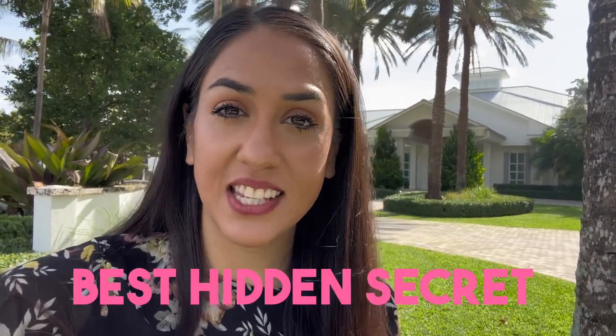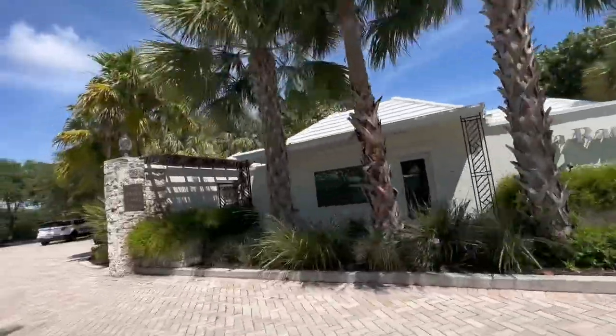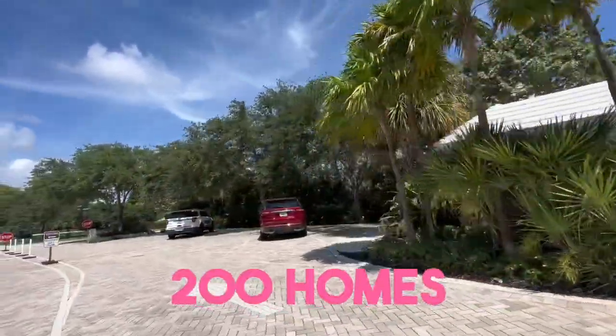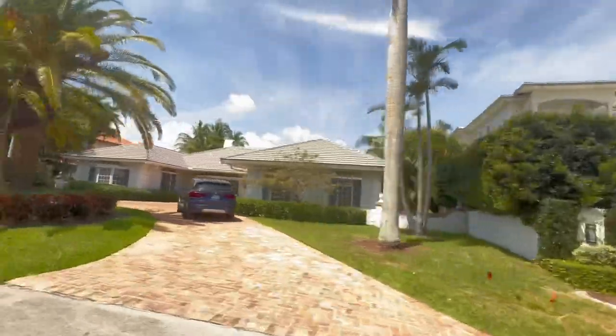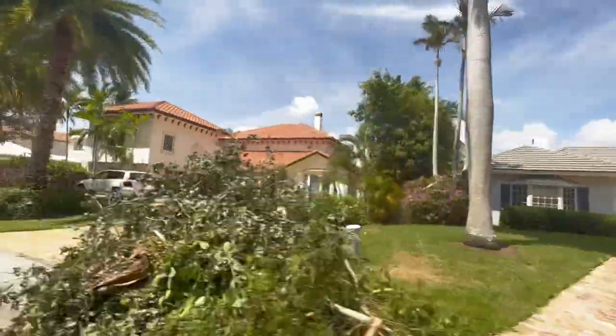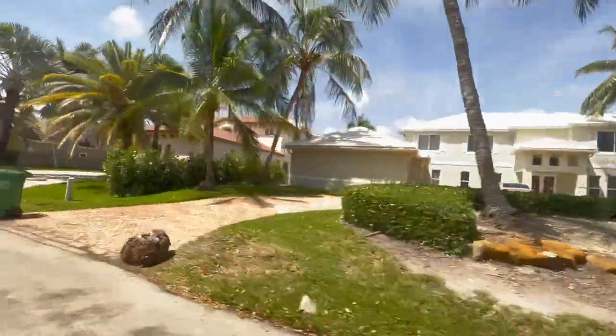We're checking out our next gated community here in Fort Lauderdale. Believe it or not, this is one of Fort Lauderdale's best hidden secrets — it's Sea Ranch Lakes, and it is its own city within Fort Lauderdale. The small city features just over 200 homes. Not only does it have its own police force, but also its own mayor and city hall. The city was developed in the 60s, so you do still have that mix of old homes as well as newer homes.